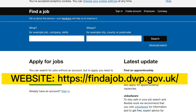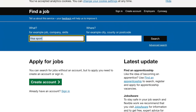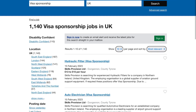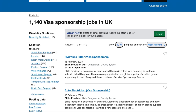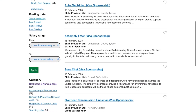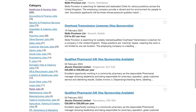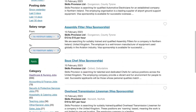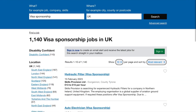The next website is Find a Job — this is an official government website. On the search bar, type in 'visa sponsorship jobs in the UK' or 'visa sponsorship jobs.' This filters results to 1,140 visa sponsorship jobs in the UK. It shows you location, posting dates, disability confidence, and other filters. Not all of these jobs offer visa sponsorship, but you can see many of them clearly state 'UK visa sponsorship available.'